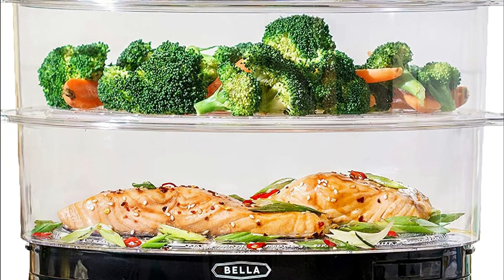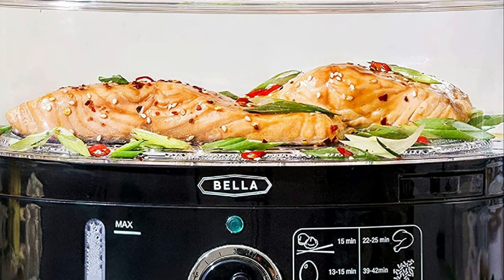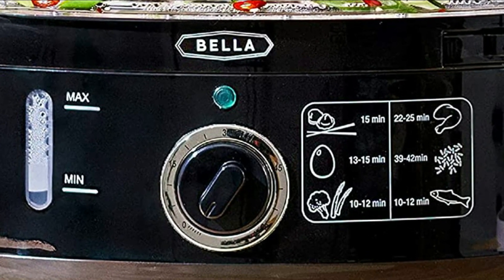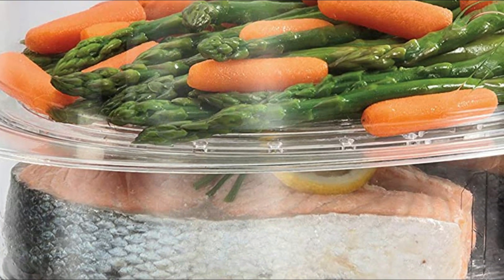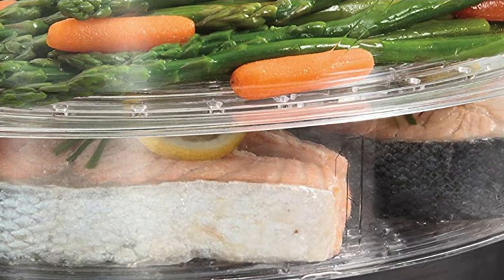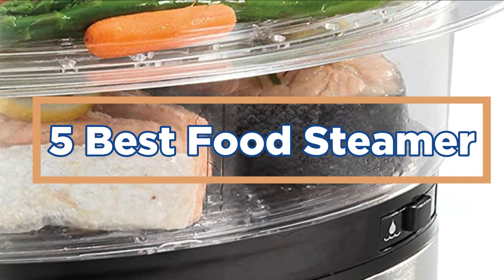A food steamer is a device that can be used to cook food quickly and easily. It has a variety of functions including steam cooking, steaming vegetables, and steaming seafood. The best food steamer is perfect for those who want to cook their favorite dishes quickly and easily. In today's video, we will show you the top 5 best food steamers. Let's get started.